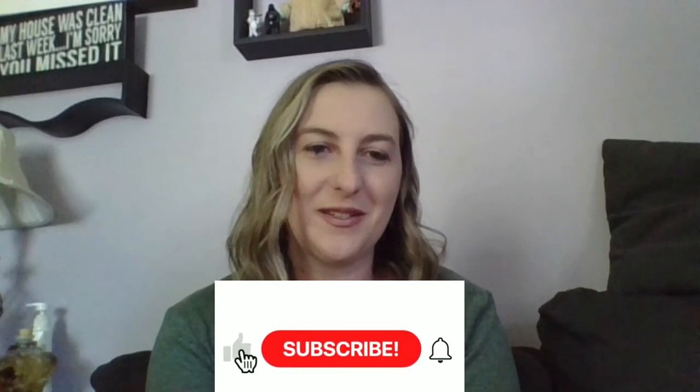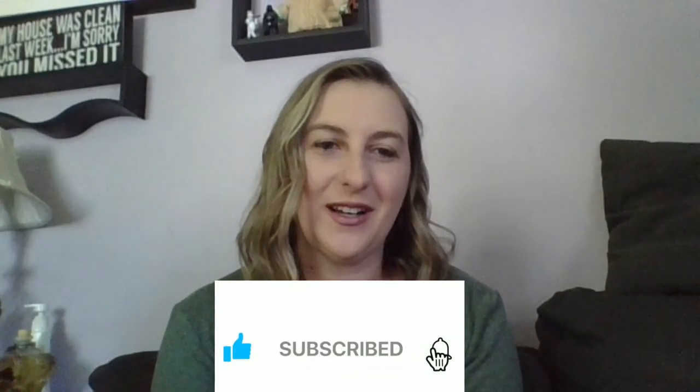Hey cricketers, welcome back to my channel. My name is Carrie. I am the author of cricketer.com — I'm the one who brings you all of the great content you see. I started my own Cricut business back in 2018. I placed an order for my very first Cricut machine, the Cricut Explore Air 2 bundle.